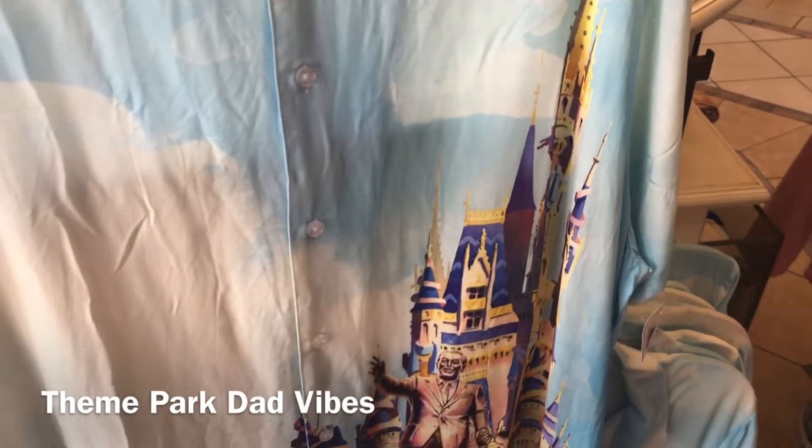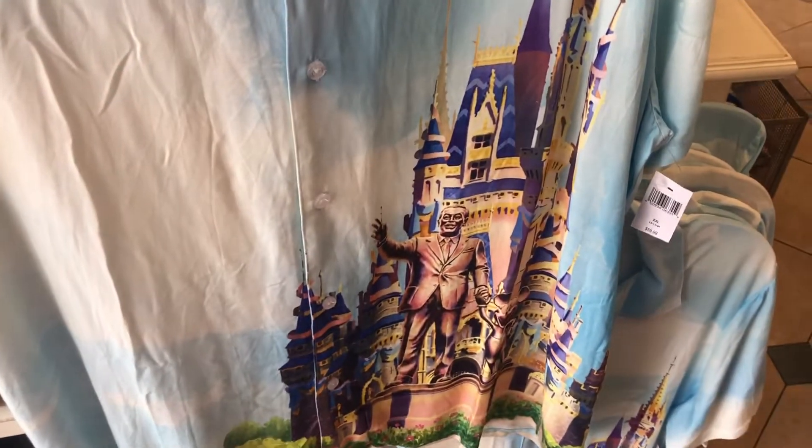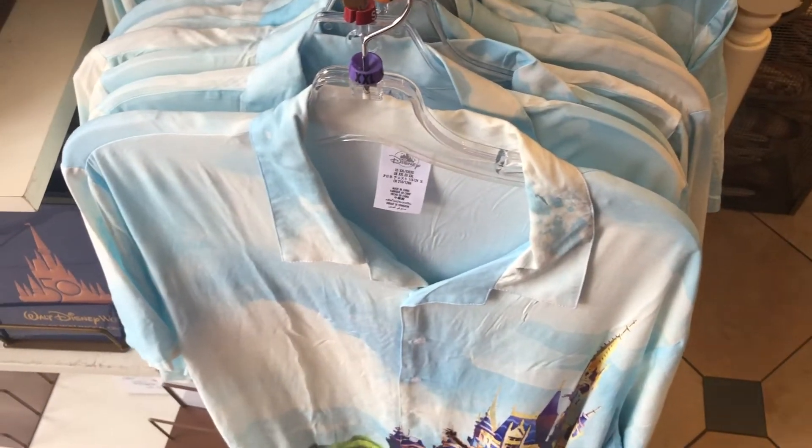Here we have a shirt. It gives me theme park dad vibes. It's got the castle on the front — not bad. Let's check the price: it's $59.99. If you're a cast member or if you have an annual pass you'll get a little bit of a discount.